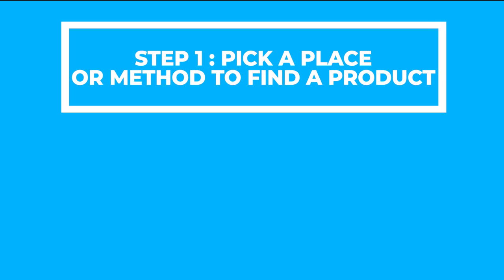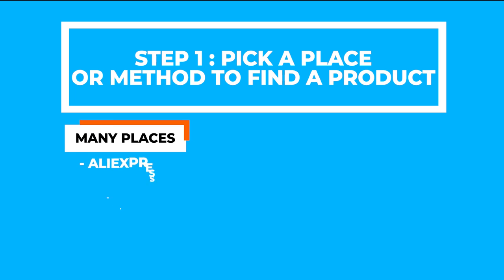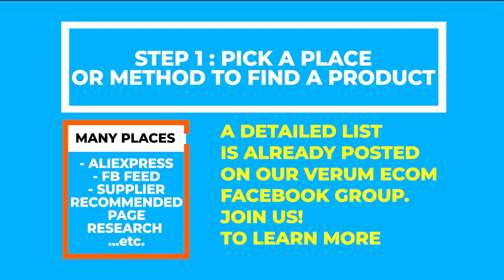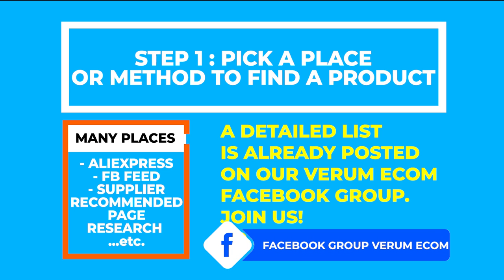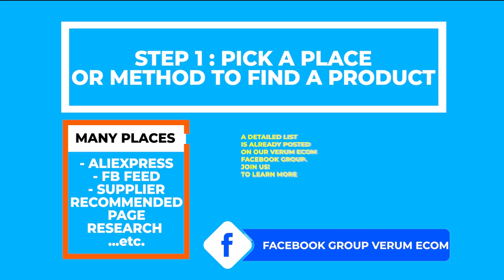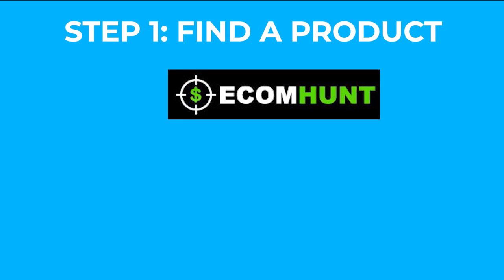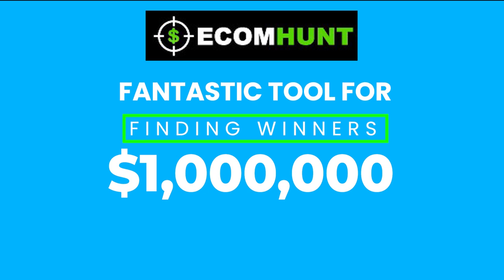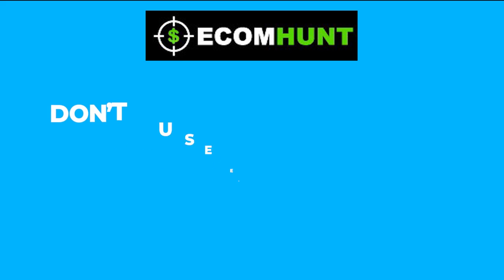This is about all you need to understand to recognize potential winners, so let's jump right into the system. The first step is to pick a place or method where you can find a product. There's a whole bunch of ways to do this, ranging from AliExpress browsing to product research tools, and the truth is that any method can work. For demonstration purposes, I'll be using one of the most underrated product research methods out there — the free version of EcommHunt. Believe it or not, EcommHunt is actually a fantastic tool for finding winning products; I've been able to find at least 10 products on there that I know people have scaled to 7 figures, with dozens more to 6 figures.